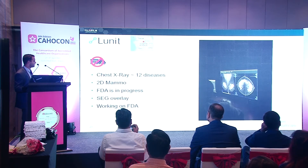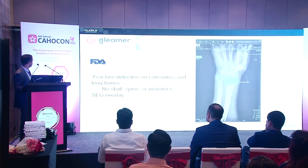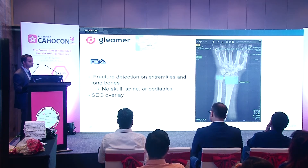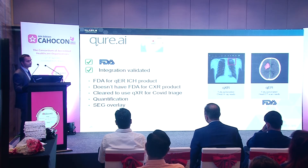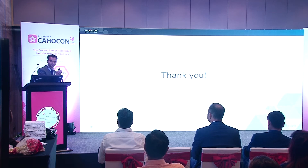Lunit is used here in India in some cases for chest X-ray covering 12 diseases and for 2D mammography — FDA approval is in progress. Gleamer is for fracture detection on extremities and long bones, excluding skull, spine, and pediatrics; it supports segmentation overlay and is FDA approved. Cure is FDA approved for intracranial hemorrhage but does not yet have FDA clearance for chest X-ray, which is in process; integration has been validated and we are live at a couple of sites.